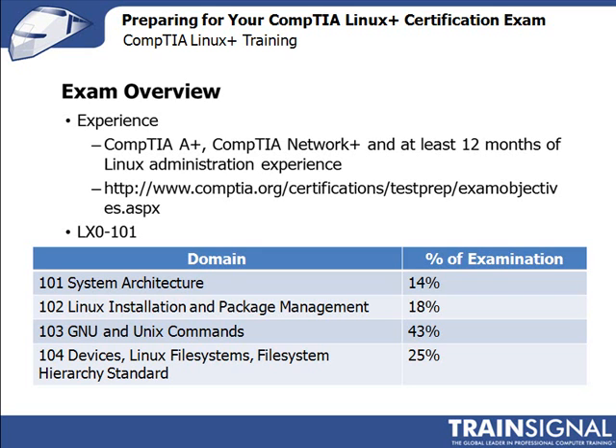The first domain, LX0-101, covers system architecture and constitutes 14% of the exam. LX0-102 covers Linux installation and package management at about 18%. LX0-103 covers GNU and UNIX commands and represents 43% of the exam. The final domain, LX0-104, covers devices, Linux file systems, and the file system hierarchy standard, representing about 25% of the exam.